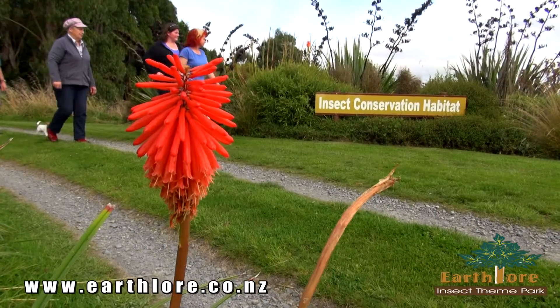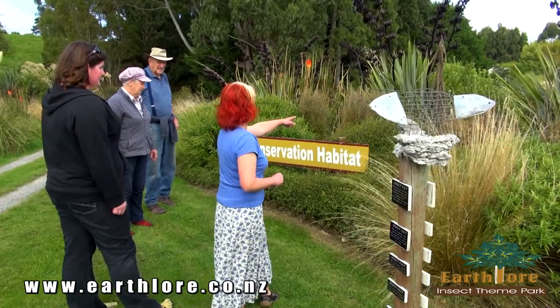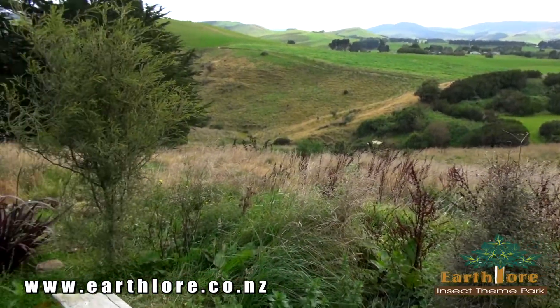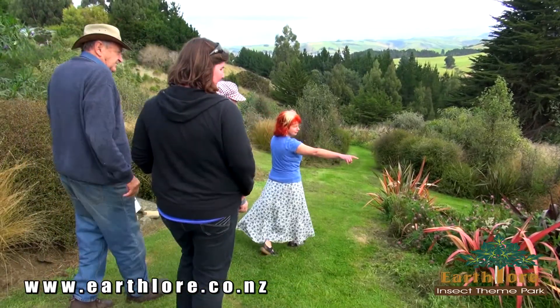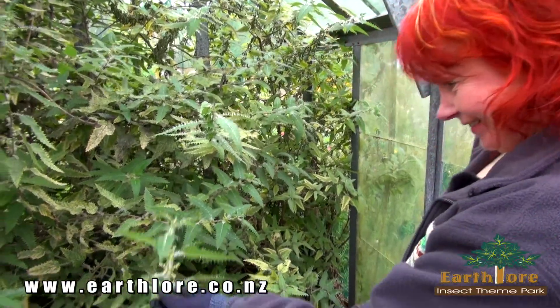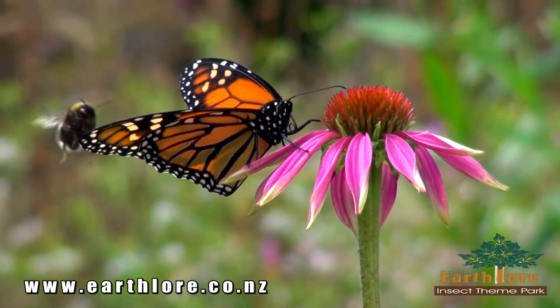Almost half of EarthLore's 10 acres is dedicated to insect conservation, with an established and ongoing planting program of New Zealand natives — many of them now rare and endangered in the wild, but essential for native insects including our many beautiful native moths and butterflies.